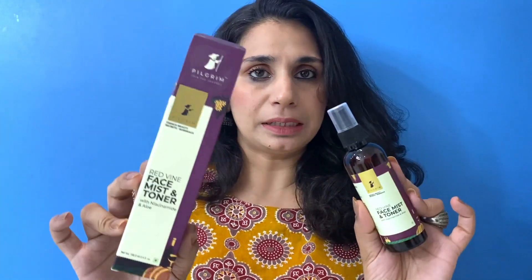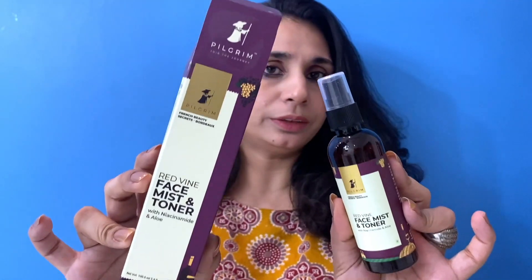So it comes in a standard packaging of Pilgrim. This is their red wine range. I will share with you about Pilgrim as a brand. You will see that I have reviewed a lot of Pilgrim products and collabed with them. But this red wine face mist — I bought it with my own money.